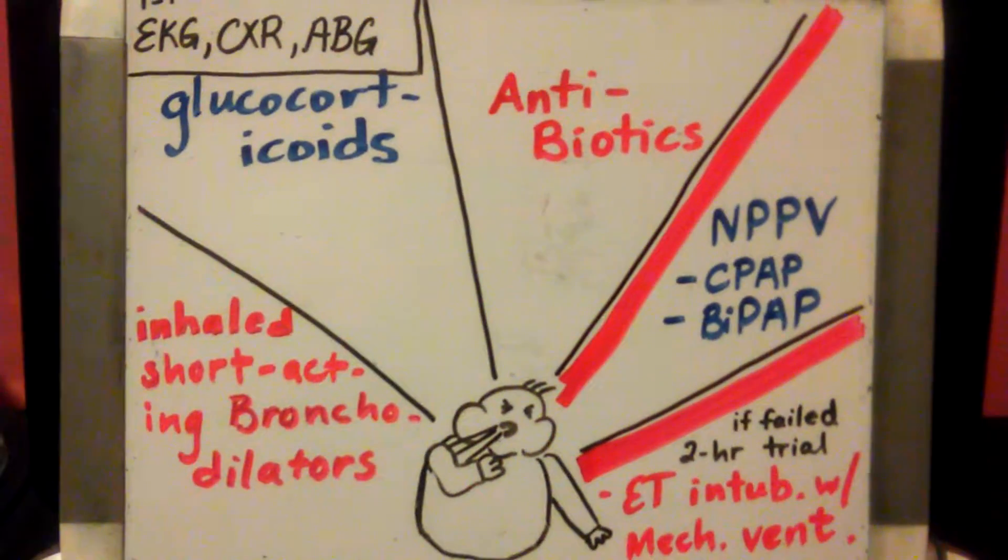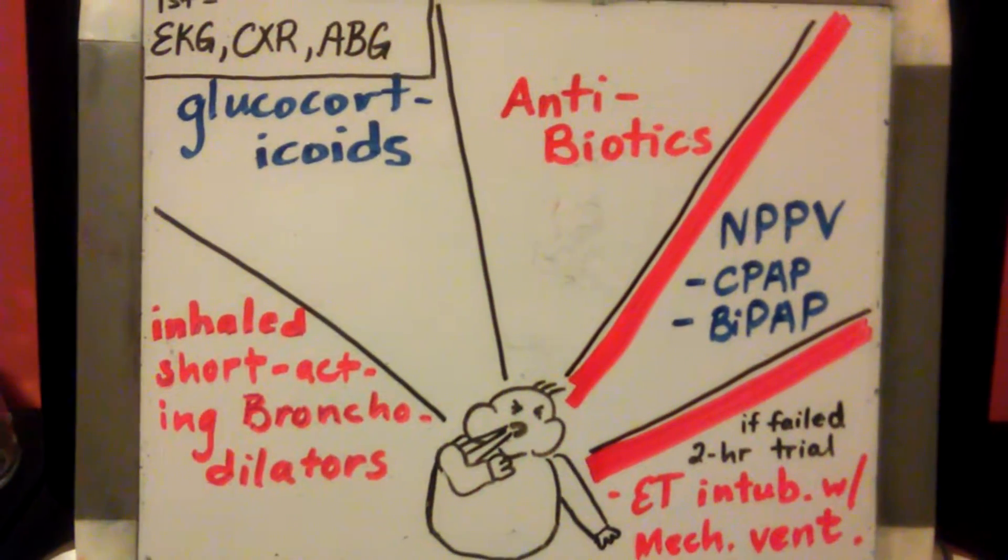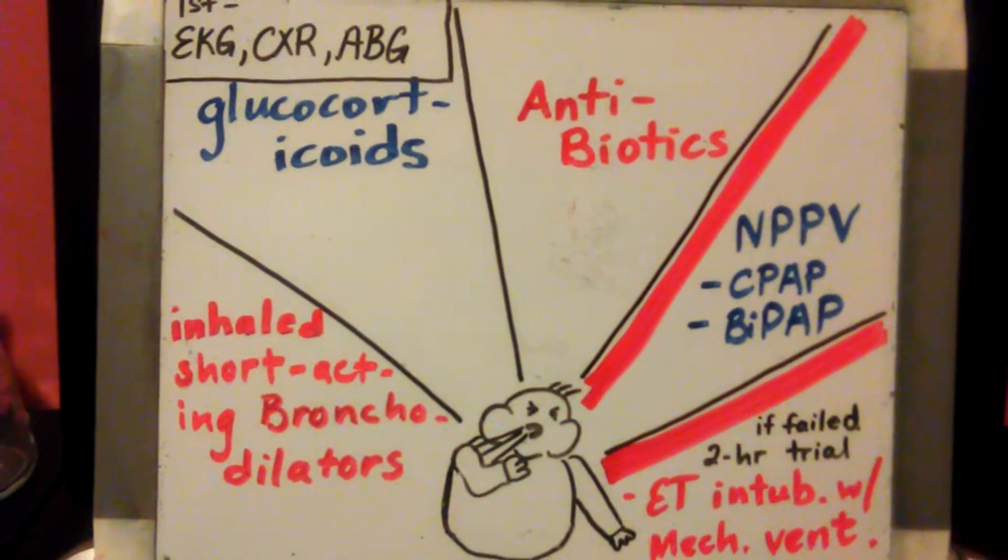And that is a very brief summary on the management of acute exacerbations of COPD.